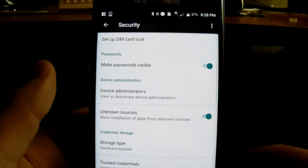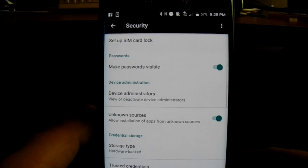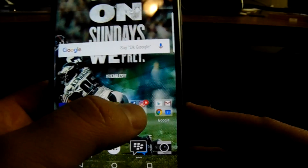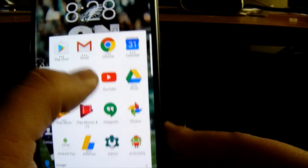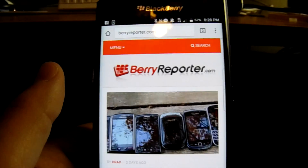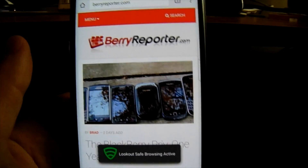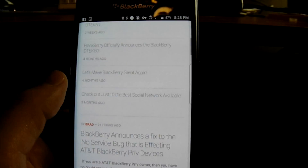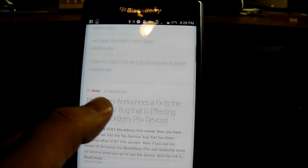That's basically saying: if you're downloading an app from a store other than the Google Play Store, be wary. But we're actually grabbing an app download directly from BlackBerry themselves, so we're going to hit OK. Then go back and open Google Chrome or your internet browser.